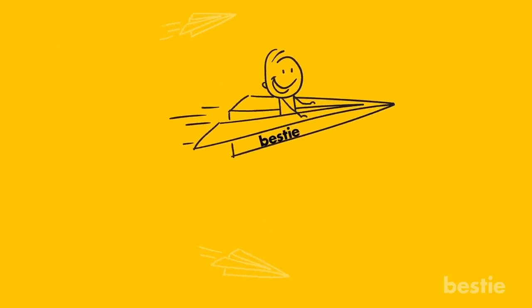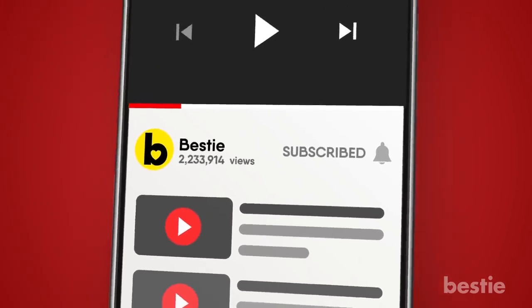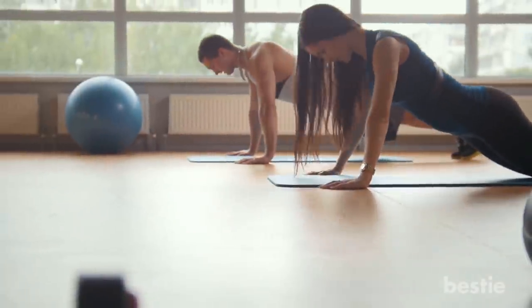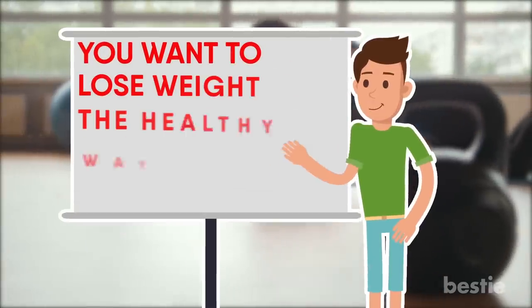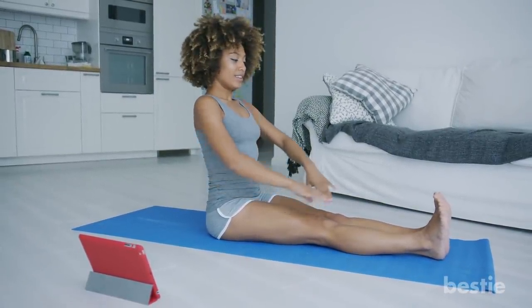We here at Bestie want to make your life a little easier and your weight loss goals attainable. First, we want to say that all diets should be paired with a good amount of exercise. Remember, you want to lose weight the healthy way and not hurt your body in the process. Let's get started with some super easy ways you can cut the calories.